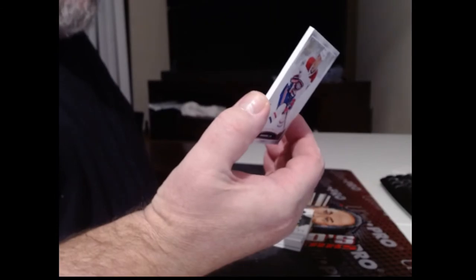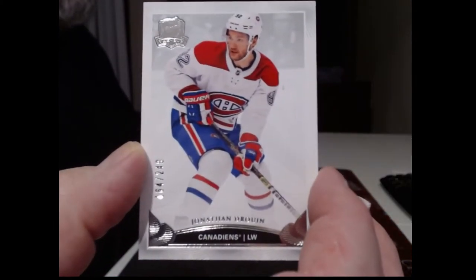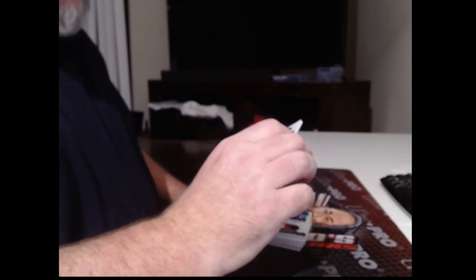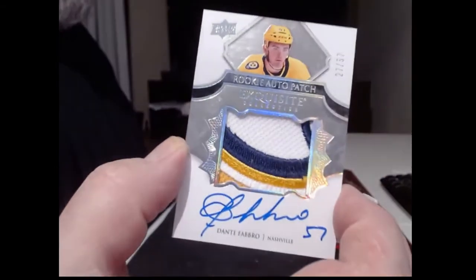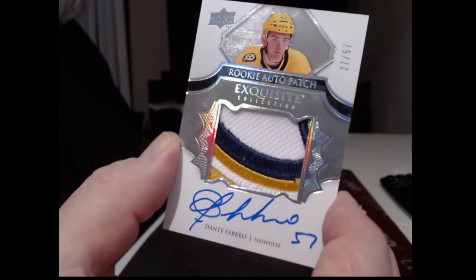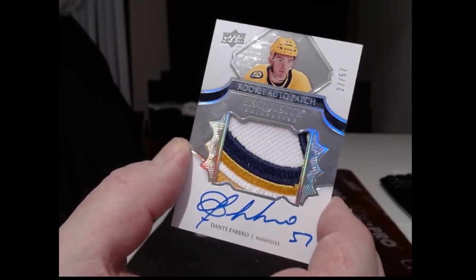Montreal Canadiens — base card is Jonathan Gruen, 249. How are we getting duplicates of guys? I don't understand that. This is pretty nice though — rookie auto patch numbered to 57, which I'm guessing is his jersey number. Dante Fabro, 27 of 57.